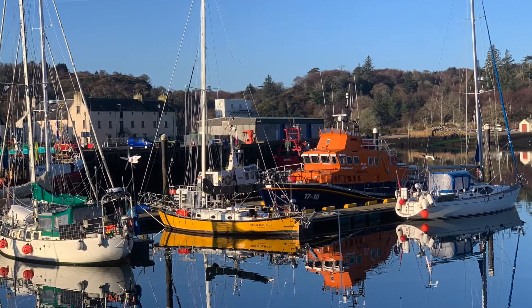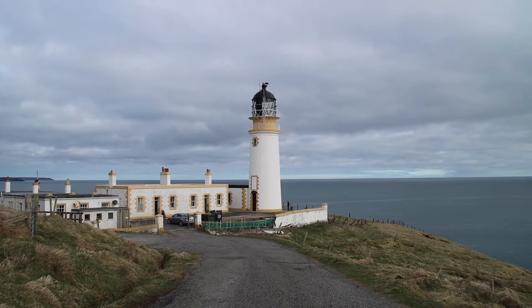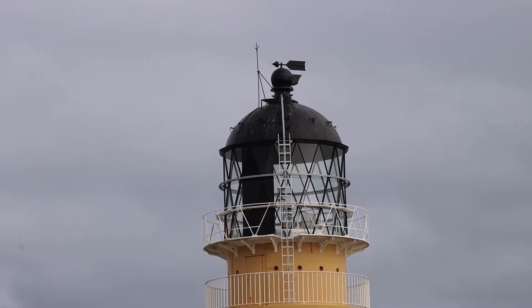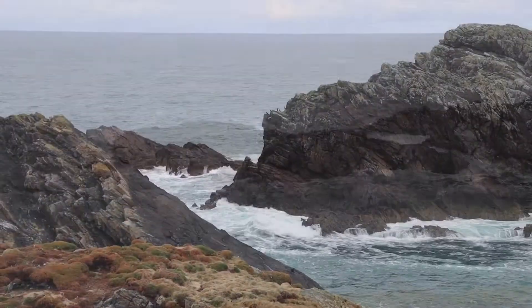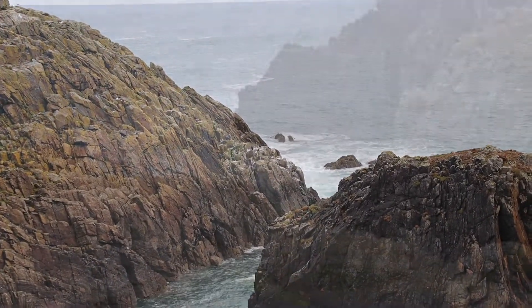We decided to take a road trip around the island. We probably went down every side road on the island to the coast. It's beautiful — a very, very rugged coastline on the west and beautiful beaches.